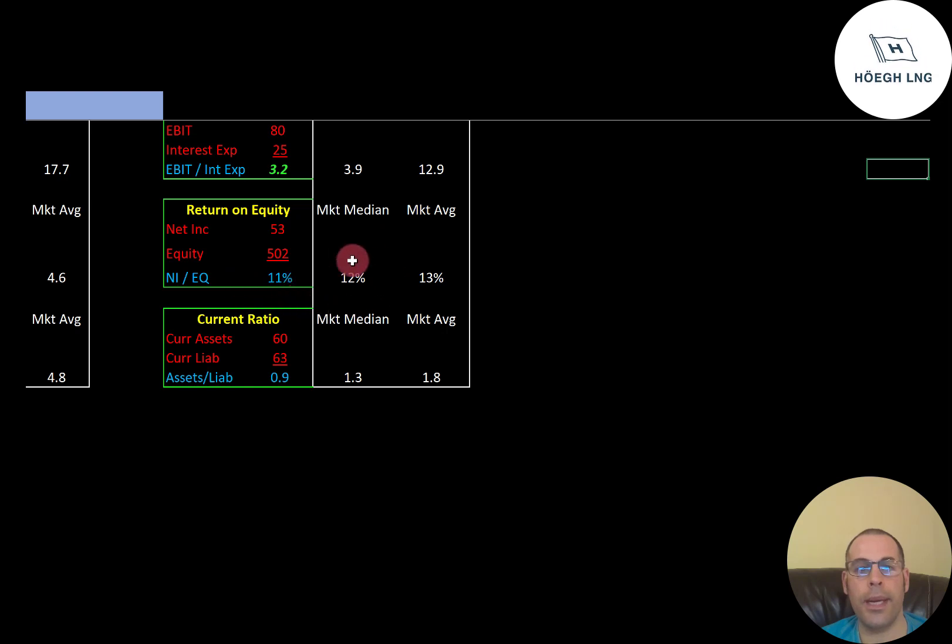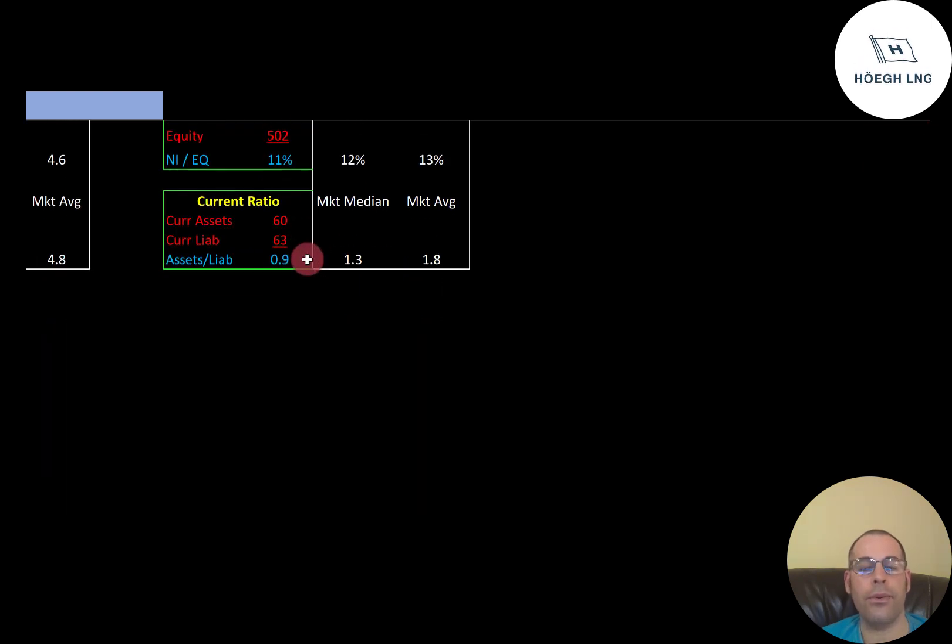ROE is a little low. The median is 12%, the average is 13%. ROE is net income over equity. I'd like to see above 20%; they're at 11%. Current ratio is a little low — the median is 1.3, the average is 1.8. Current ratio is current assets over current liabilities. I'd like to see between 1.2 and 2; they're at 0.9, so they can almost cover their current liabilities. Current assets are assets that can be liquidated into cash within 12 months — this includes cash, accounts receivable, and inventory. Current liabilities are debts and payables that are due within 12 months, such as current debt and accounts payable.